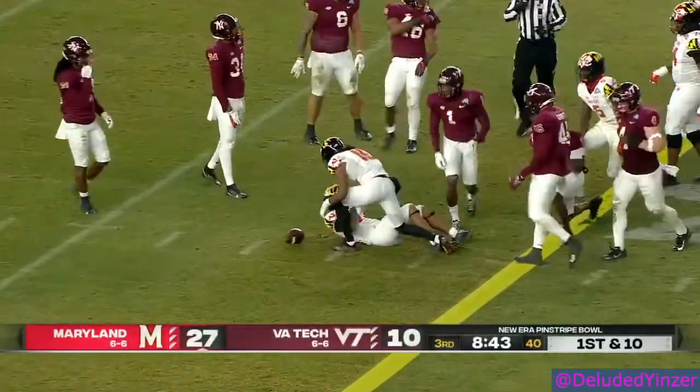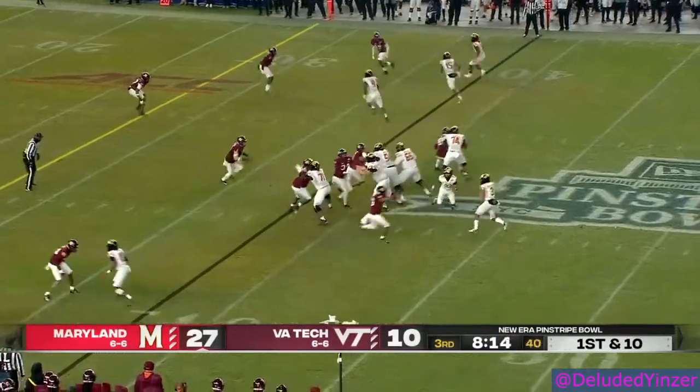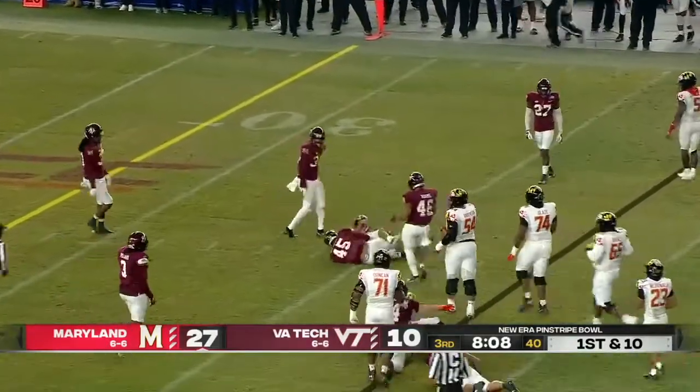Big play here for Maryland. First and ten for Maryland — good job by Talia using his feet against the Virginia Tech defense.